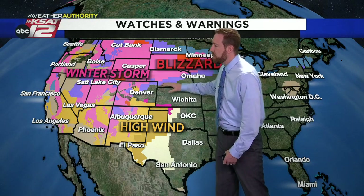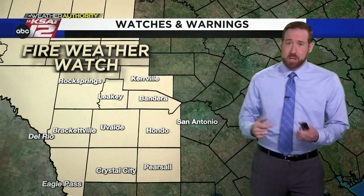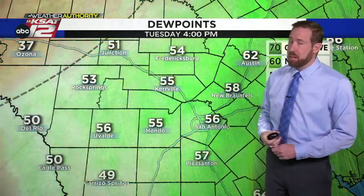There are watches and warnings across the country — the whole western half is under some sort of advisory, including blizzard warnings, winter storm warnings, and high wind warnings. For us, we have a fire weather watch. Tomorrow we'll get gusty west winds paired with dry air, making the fire danger pretty significant. Near Del Rio and Rock Springs, that is extreme fire danger. West winds 15 to 20 gusting to 30, with humidity levels at 15% or below. Any grass fires can spread very quickly, so we have to watch this closely tomorrow.